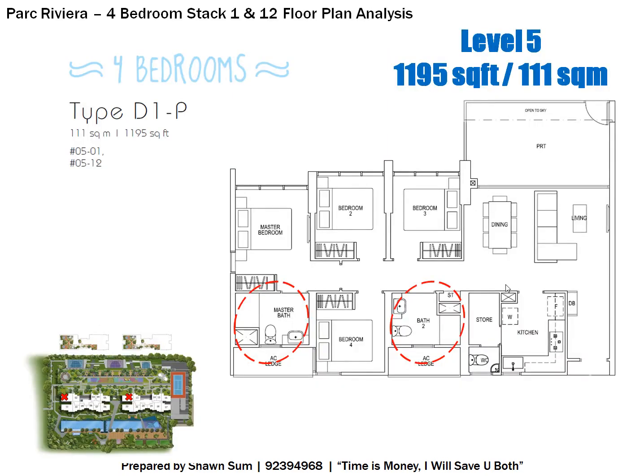Now for the individual stack analysis. Stacks 1 and 12 start from Level 5 — Level 4 and below are multi-storey carpark. Level 5 is 1,195 square feet and has a private enclosed space with a gate that accesses the facilities outside, almost like staying on the ground floor. The master bedroom, Bedroom 2, Bedroom 3, and the private enclosed space all face the facilities and greeneries. Bedroom 4 does not have a particularly good view.